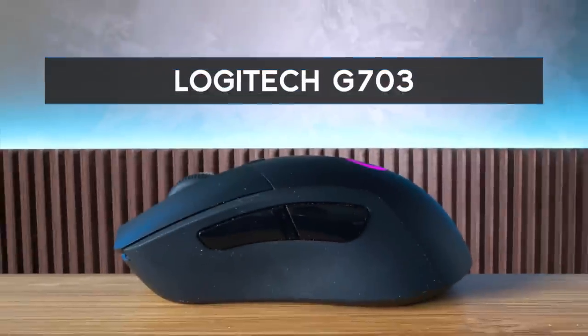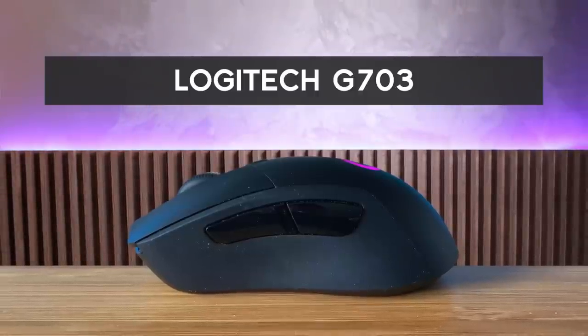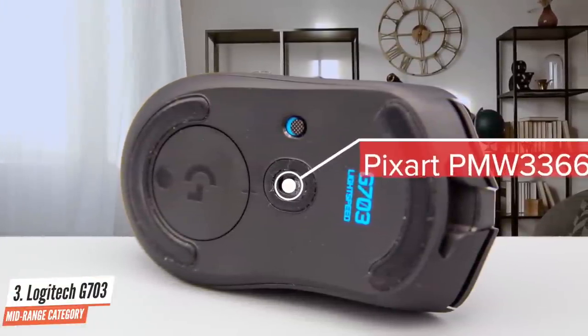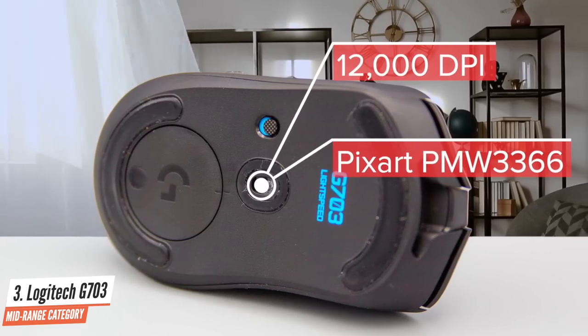Logitech G703. The G703's design is rather classic with a right-handed ergonomic shape that fits snugly in the hand. With a weight of 107g, the G703 isn't the absolute lightest mouse on the market, but for a wireless mouse it's more than reasonable. This mouse is equipped with a Pixart PMW3366 sensor, which has a maximum 12,000 dpi and has performed excellently across the entire spectrum.